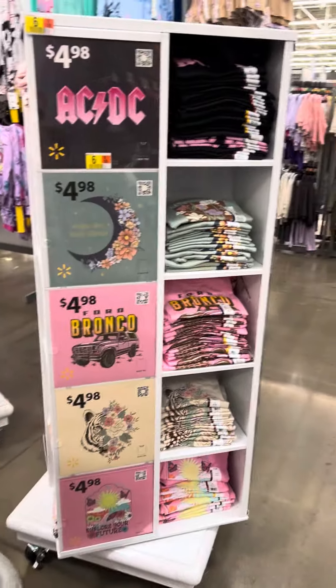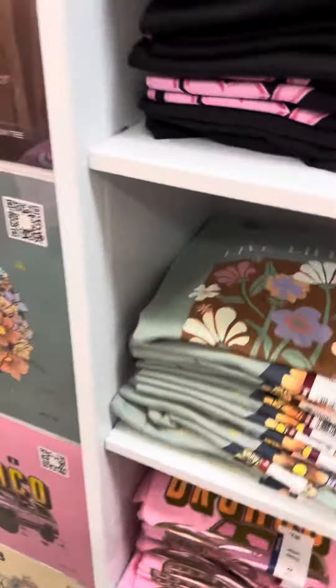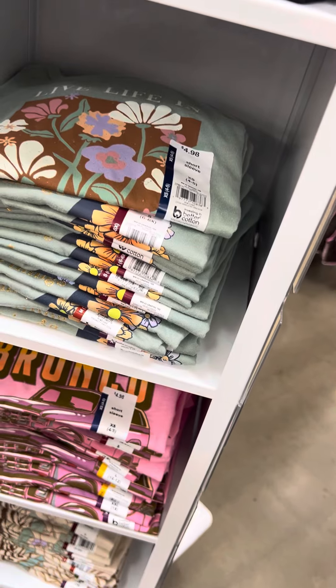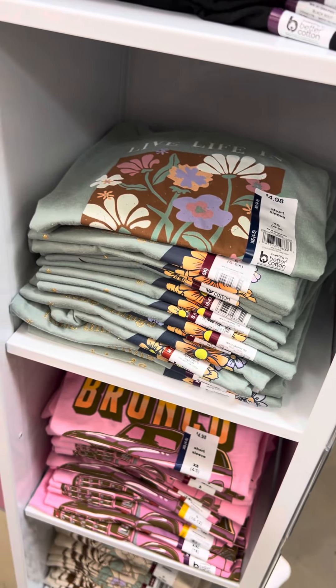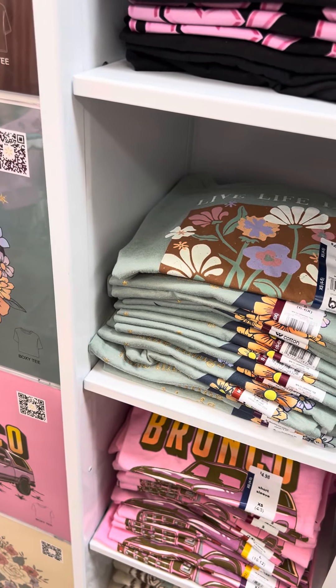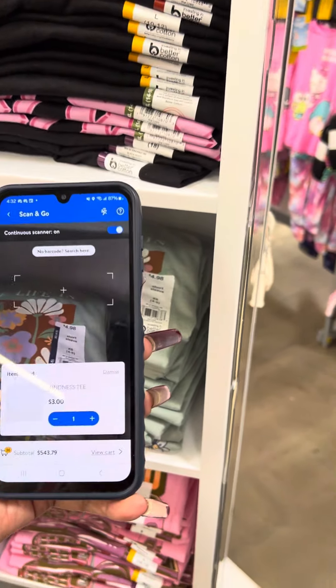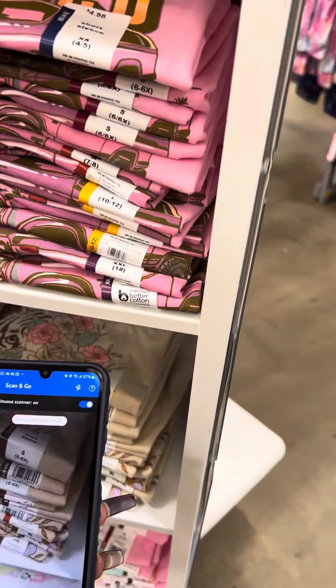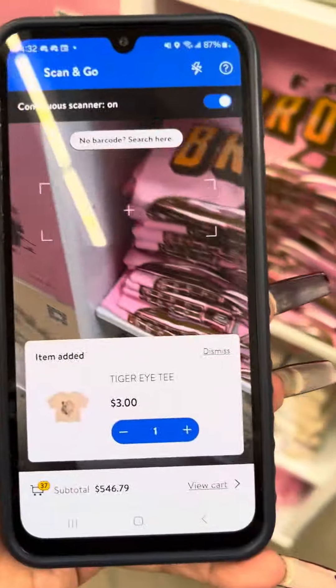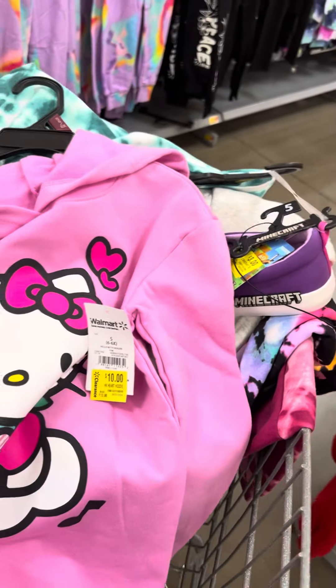Still watch for these displays over here because they do have a lot of shirts on clearance that are not marked, so go ahead and scan the ones in these little displays because there is a lot over here on clearance. If you don't know which ones, go back to my videos because I did show all of them. They do have some Care Bears also. There was another sweatshirt on clearance — Hello Kitty — and this one is for five dollars, and I am going to grab this one because my granddaughters are obsessed with Hello Kitty.